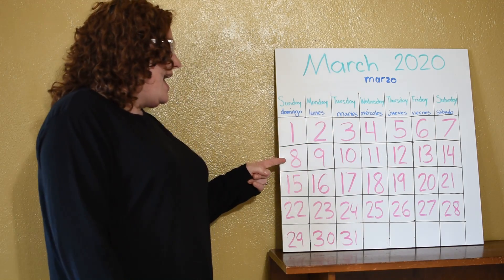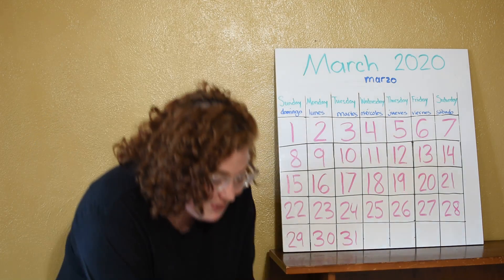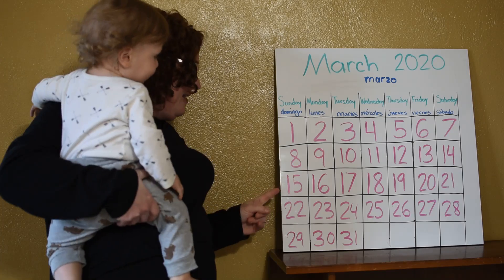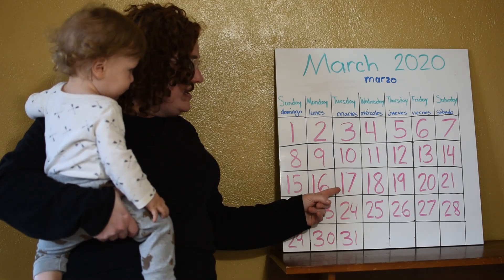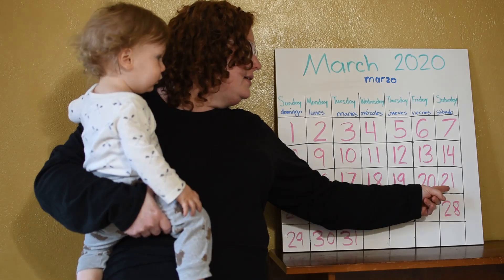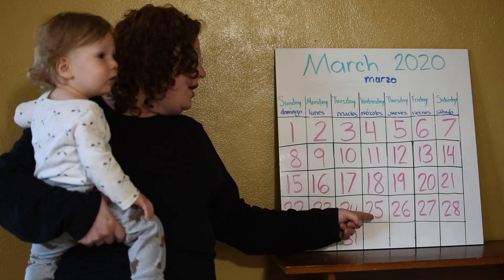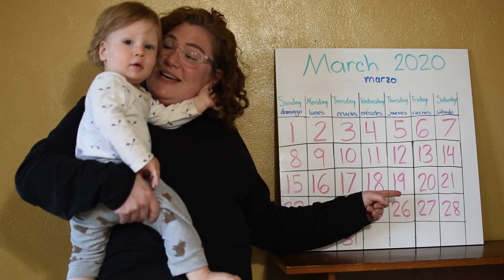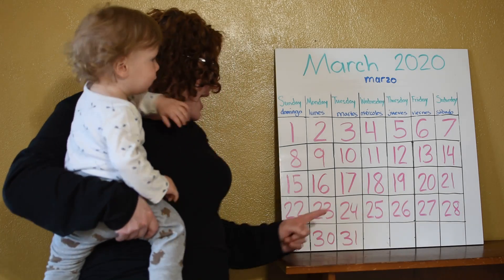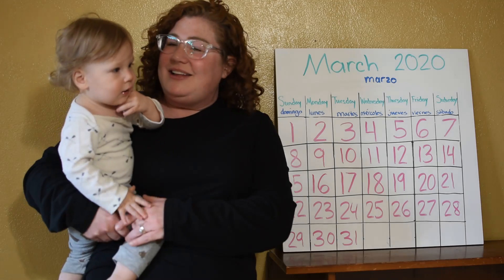seven, eight, nine, 10, 11, 12, 13, 14, 15, 16, 17, 18, 19, 20, 21, 22, 23, 24, 25, 26, 27, 28, 29, 30, 31. Good job.